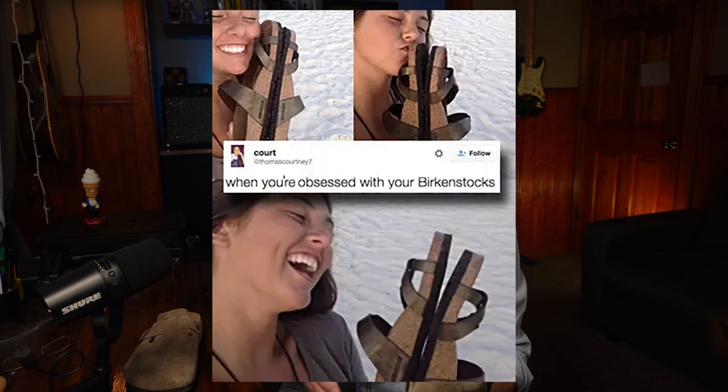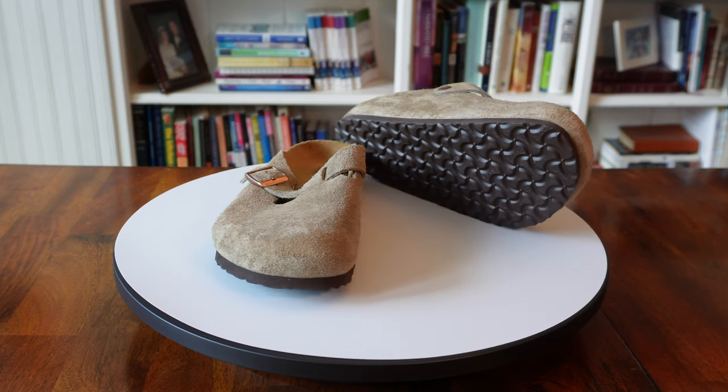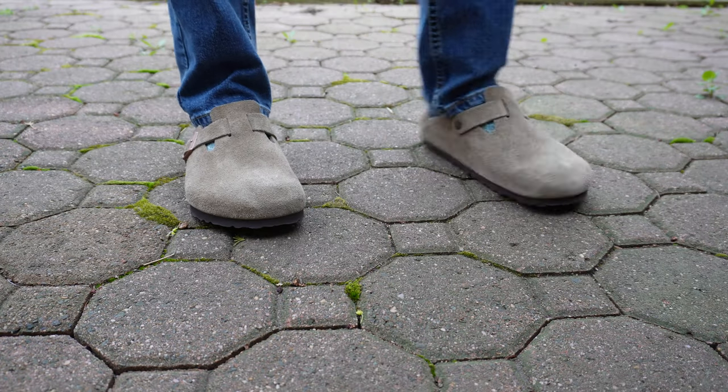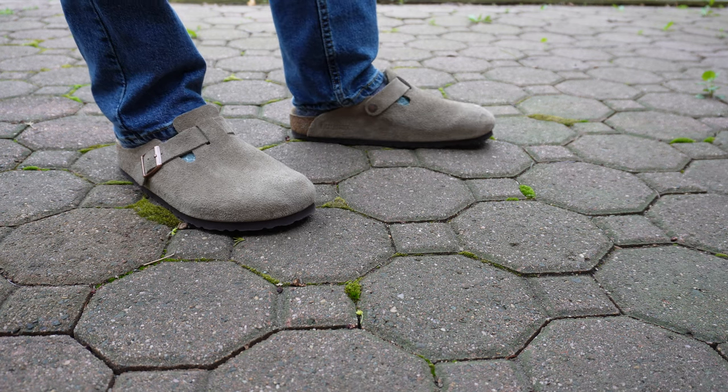What about the bad of the Birkenstock Boston clogs? I think the most obvious, at least to me, is this kind of clownish appearance. I know that might offend some die-hard Birkenstock fans out there, but this ultra-wide toe box, in my opinion, is just kind of goofy looking. I know it's like that for a reason and it's part of the Birkenstock comfort-forward approach, but you wouldn't catch me wearing one of these on a date or to a meeting.